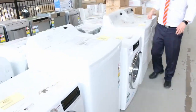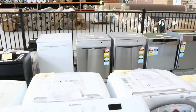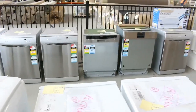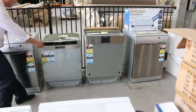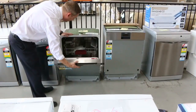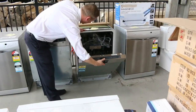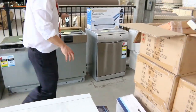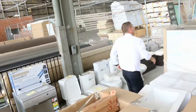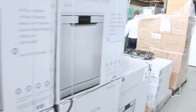Over the back I can see a Gaggenau dishwasher and also a Neff dishwasher. There's a beautiful Neff dishwasher — absolutely sensational, solid as a rock. And then Gaggenau as well — a Gaggenau dishwasher. We don't get a lot of those through the auction at all, so it's fantastic that it's in. Lots of other dishwashers as well, with a great big load all boxed up.